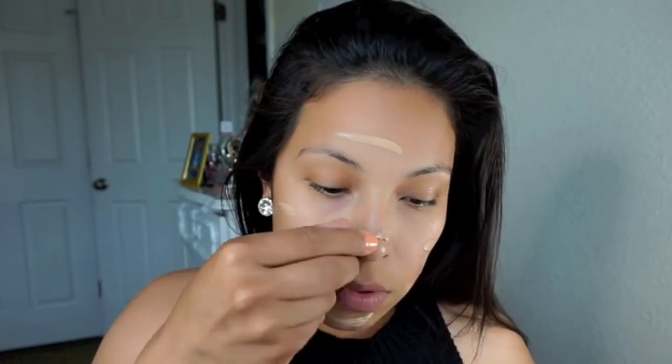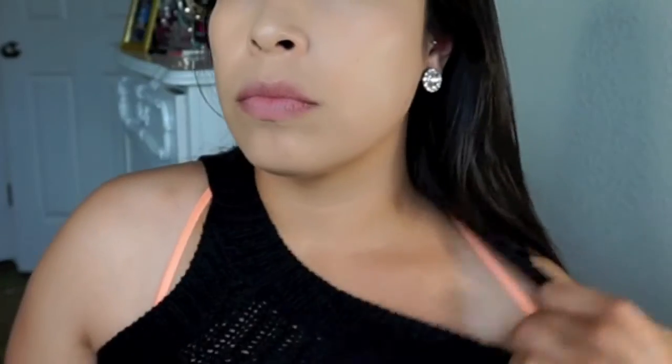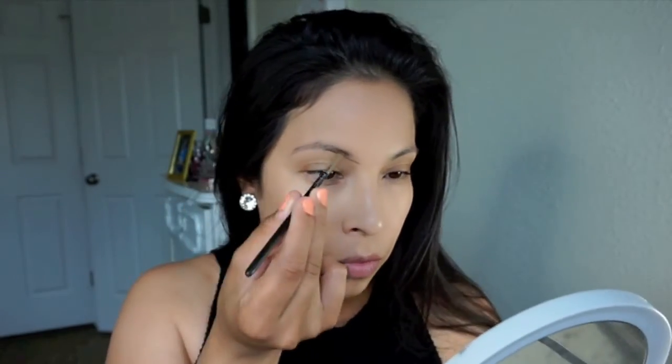Starting off, I'm using my NARS Sheer Glow foundation in Stromboli — I've been obsessed with this, it just makes your skin look so beautiful. I'm going to blend that into my skin with a Real Techniques blending sponge, dabbing it all over my face until it's blended flawlessly. I'm all kinds of different colors right now — I'll show you my messed up tan — but moving on.